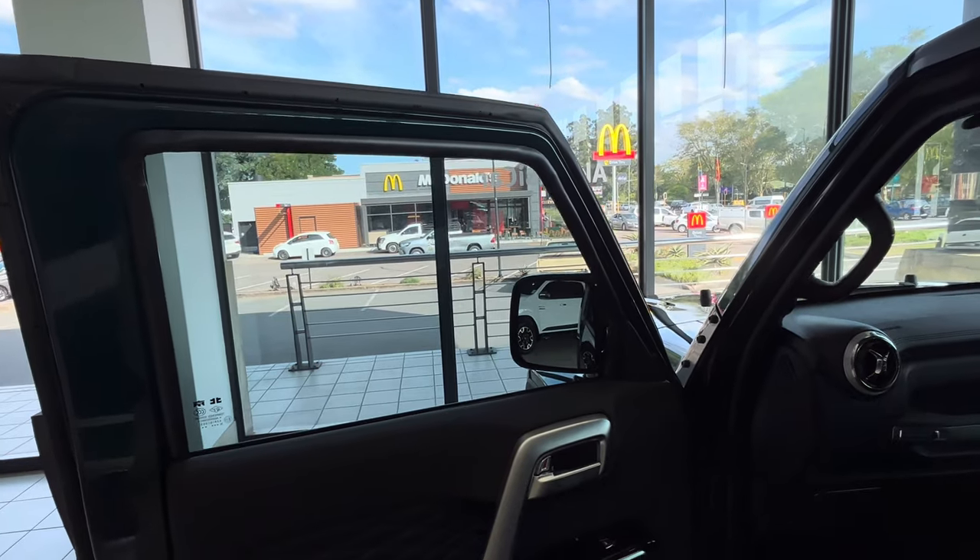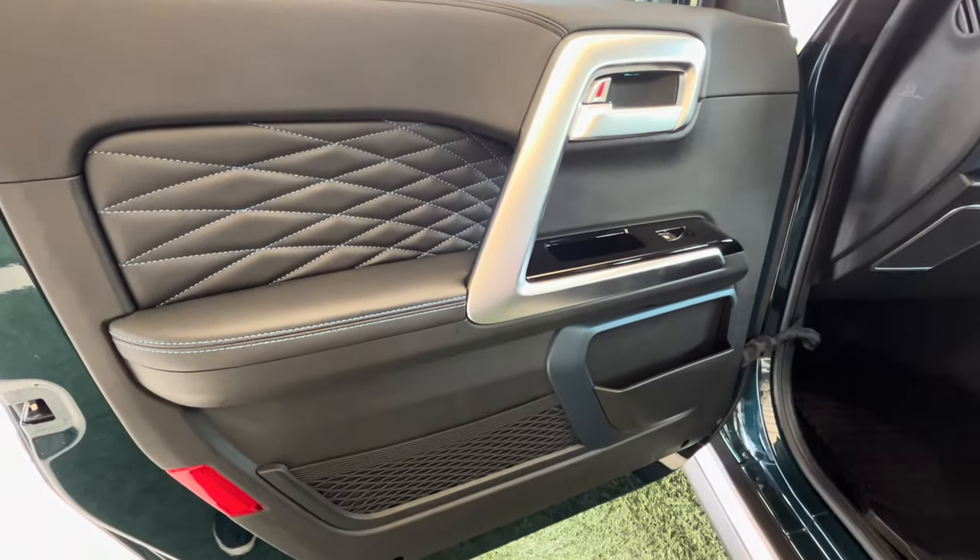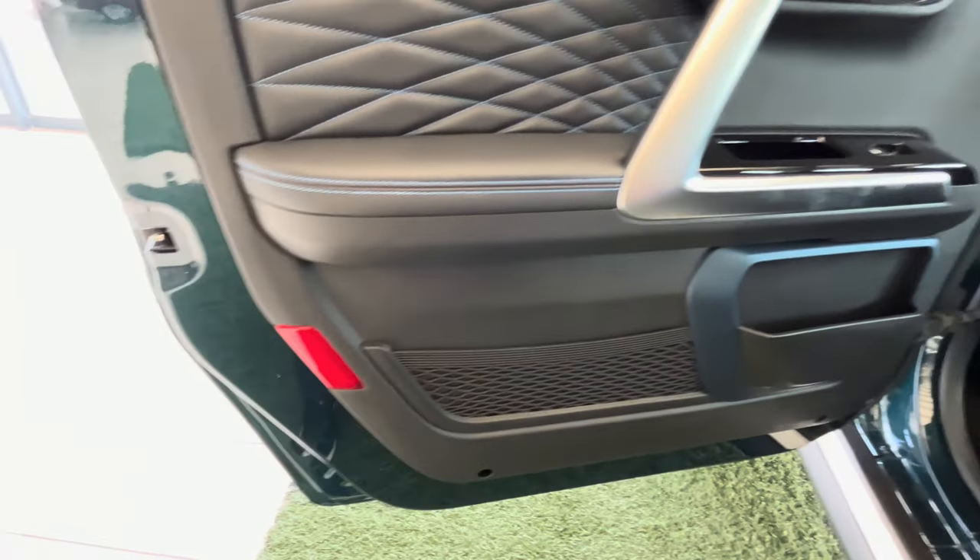When you step inside the B40, you'll be greeted with an interior that is both spacious and comfortable.